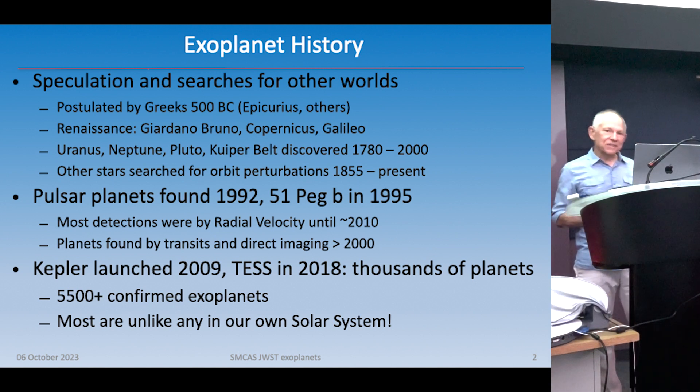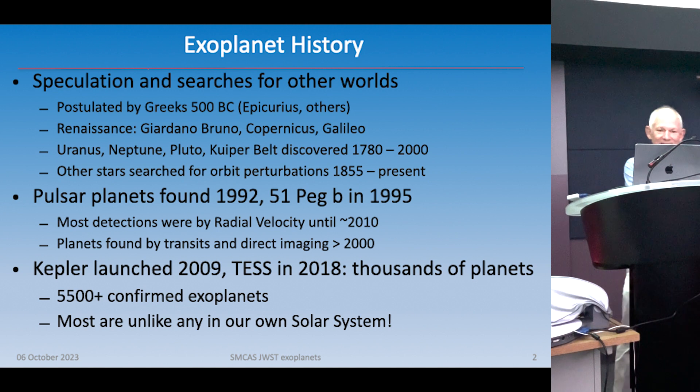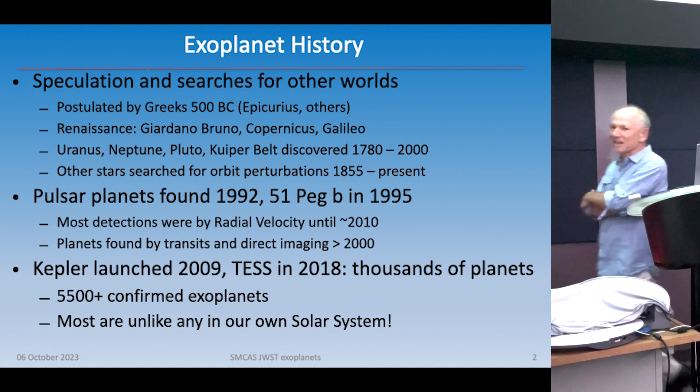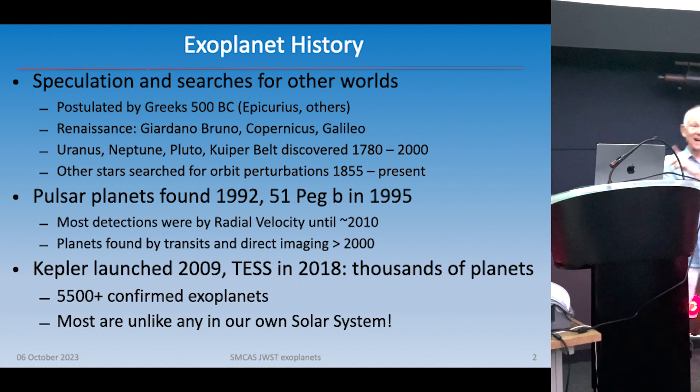So, what is the history of exoplanets? There's been a lot of speculation about planets for a long time. The Greeks definitely wondered about planets around other worlds. During the Renaissance, Giordano Bruno, Copernicus, Galileo all postulated about exoplanets. It was a dangerous field to work in — Bruno got burned at the stake, Galileo almost did too, but they let off Copernicus when they were talking about other worlds.